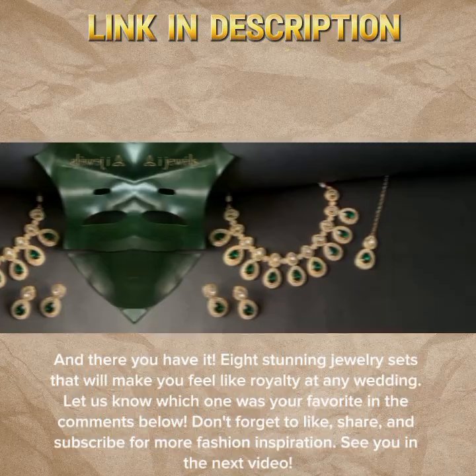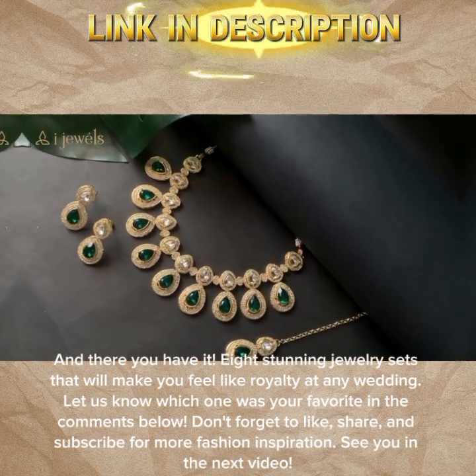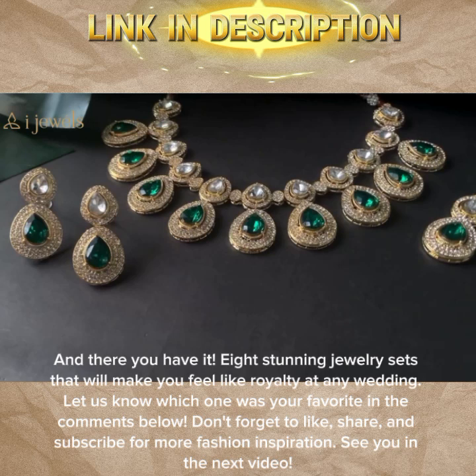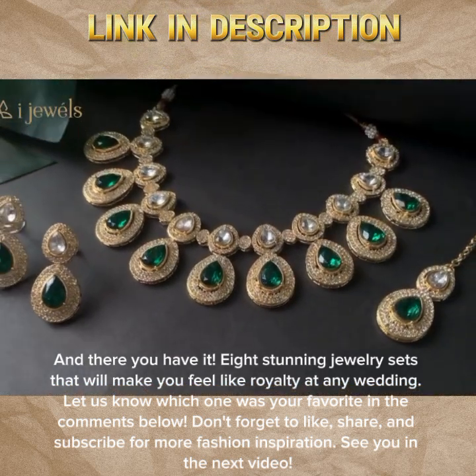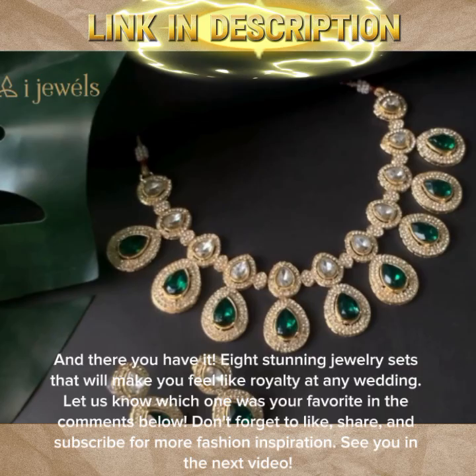And there you have it — eight stunning jewelry sets that will make you feel like royalty at any wedding. Let us know which one was your favorite in the comments below. Don't forget to like, share, and subscribe for more fashion inspiration. See you in the next video.